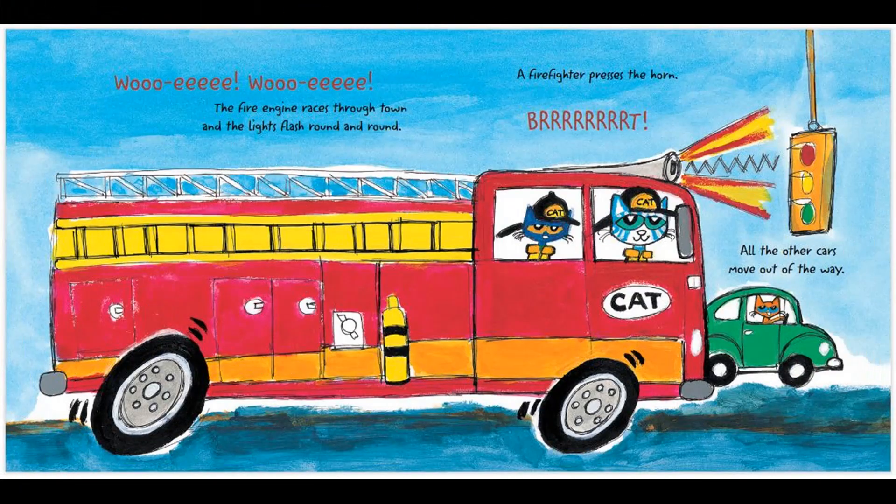The fire engine races through town and the lights flash round and round. A firefighter presses the horn. All the other cars move out of the way.